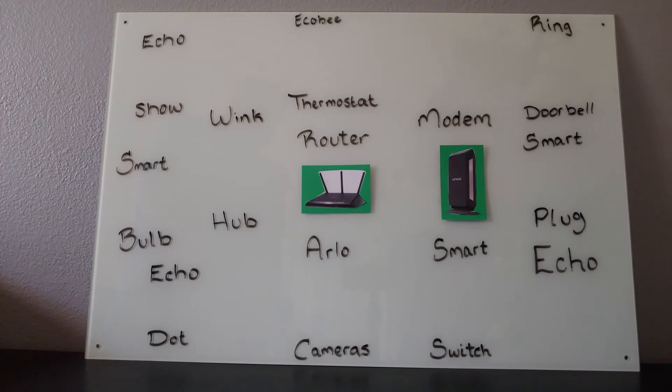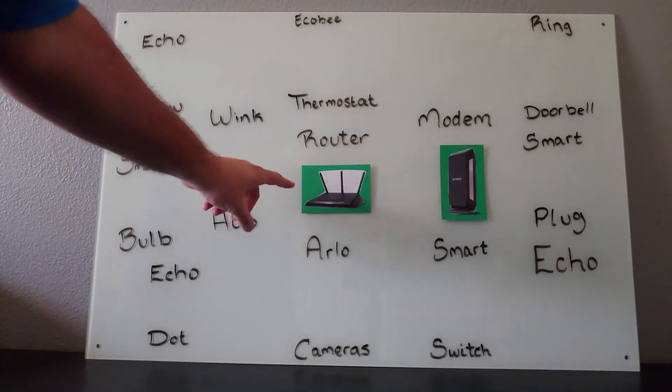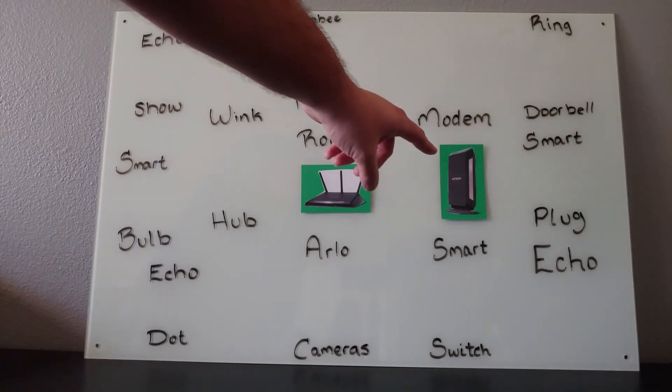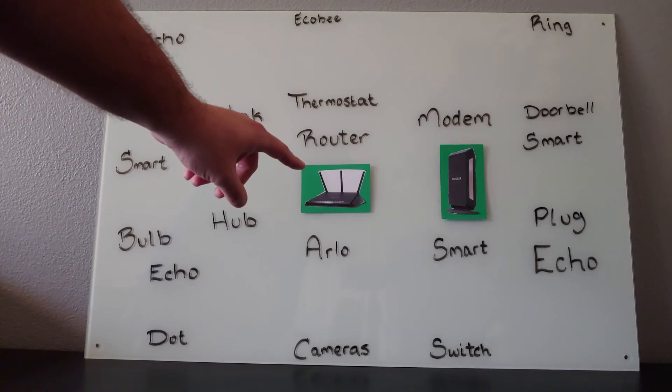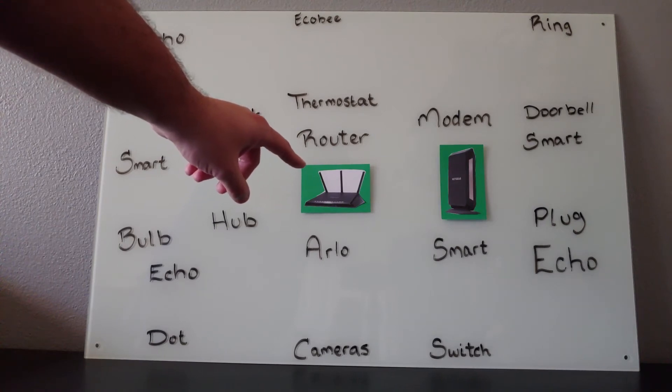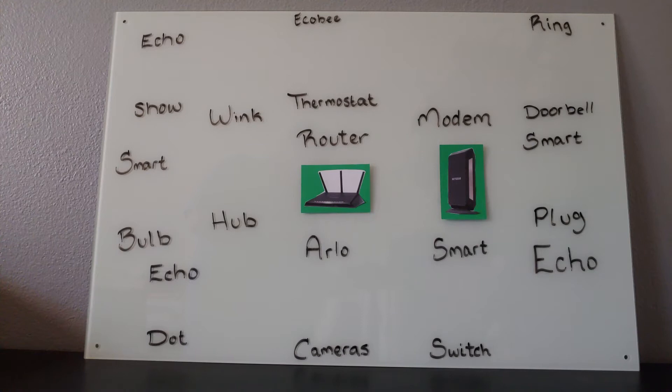Now, if you already have wireless internet set up in your home, you already have a modem and a router. The modem is what provides internet to your home. The wireless router will disperse the internet wirelessly throughout your home. Now depending on the type of router that you're using, it might be strong or fast enough to power your new smart home. If not, you can always shop at the store at Daily Hurdles, where we have provided a Wi-Fi router that is strong enough and fast enough to power your new smart home.